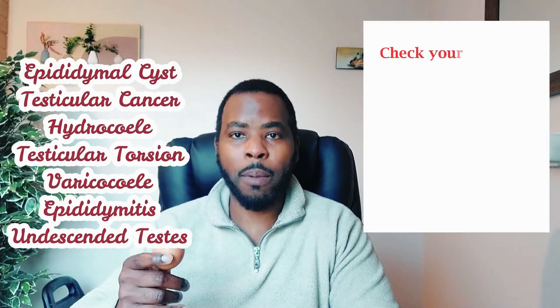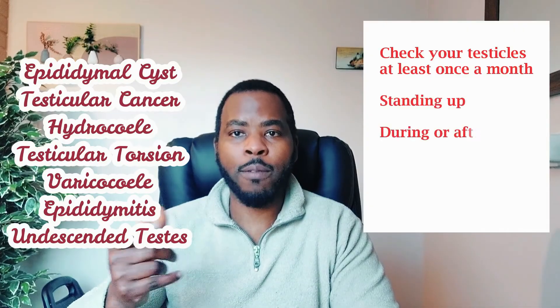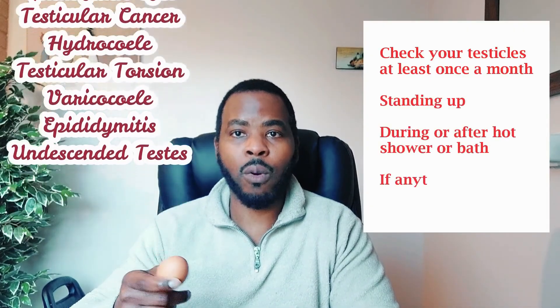So these are the conditions to look out for when examining your testicles. Remember, you have to do it once a month, do it standing up. Best to do it in a warm environment, such as in a hot bath or having a hot shower during or after. And if there's anything abnormal or unusual that you're worried about, speak to your doctor.